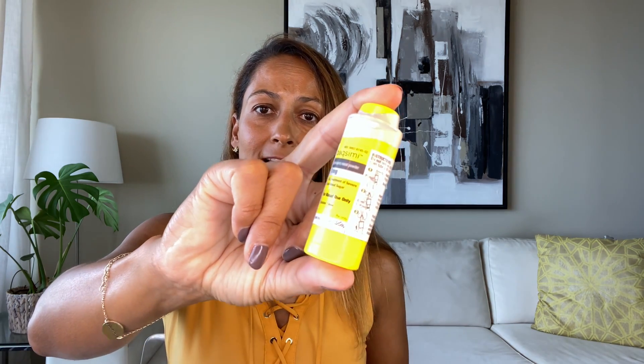Baximi is a dry nasal powder form of glucagon — this is an actual Baximi product. You don't need to inhale Baximi; it gets absorbed through the nose, which means it should work on people who are passed out as well.